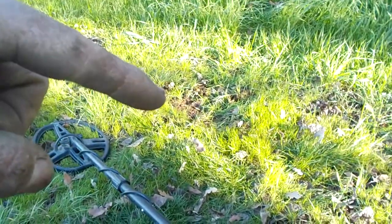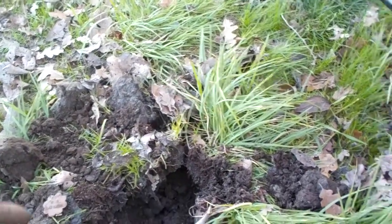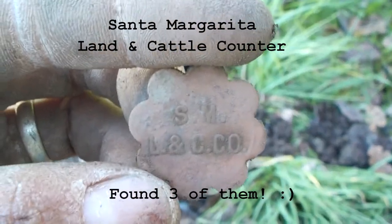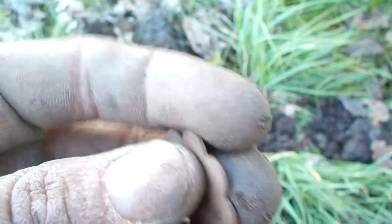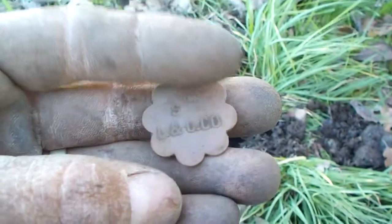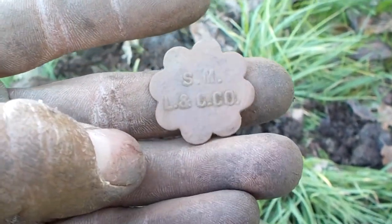I just dug a wheat penny right there and then passed up another signal. I was reading a 73 to 77 but it was sounding really scratchy, so I passed it up. Then I went back, checked it from another angle, and it was a constant 77. Got this cool little piece — it says 'S M L and C Co.' Nothing on the back, no loop or anything. Never seen anything like it. Super cool — I'm happy I went back and dug it up.